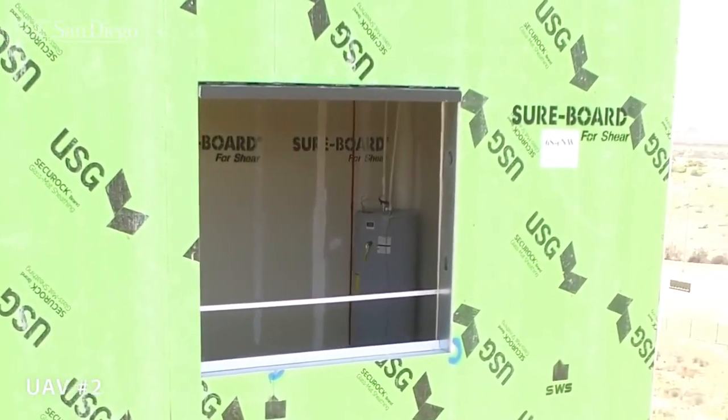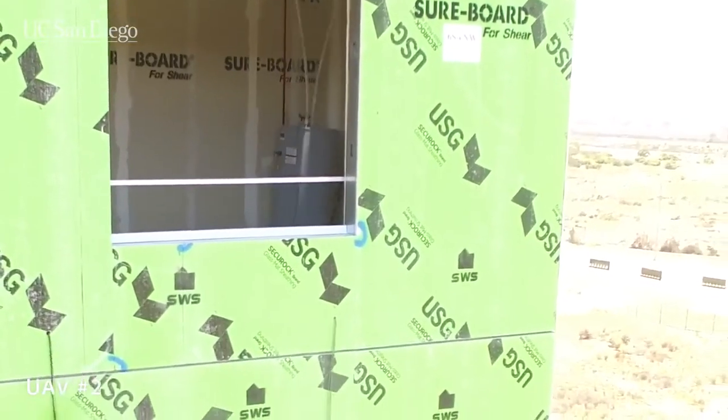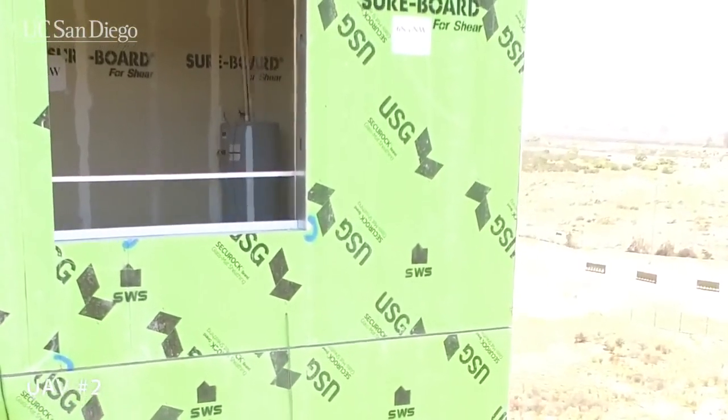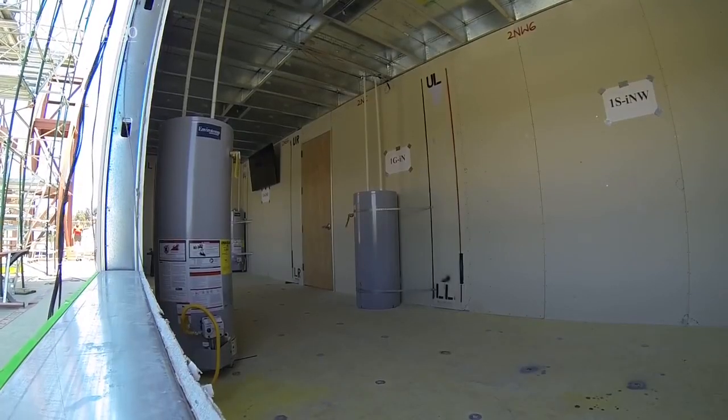The six-story building's layout is designed to replicate a multi-family residential structure. It is equipped with water heaters and stoves, which could ignite a fire if they move too much during an earthquake.